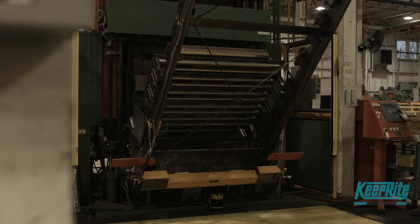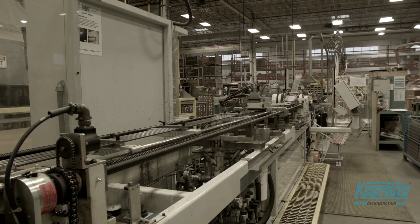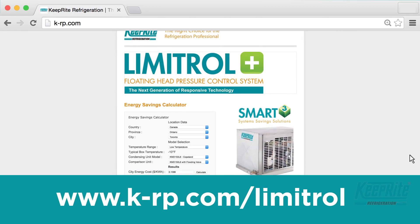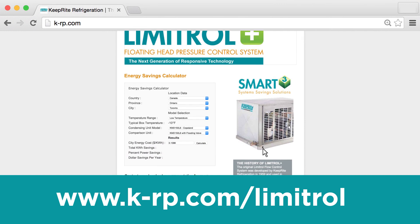Come see the savings for yourself. Check out our energy savings calculator today. Available online at k-rp.com/limitrol.